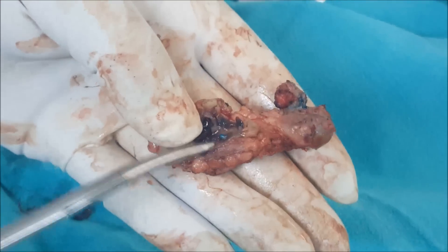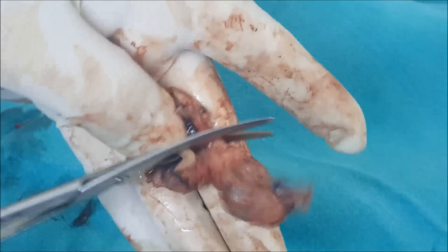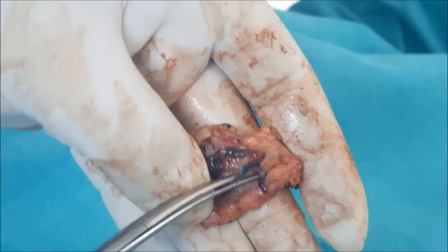See, this thick cavity is there which is full of pus. Again, if you can see this thin track which is travelling down — you can see this bluish thing. This is the extension of that tunnel track.